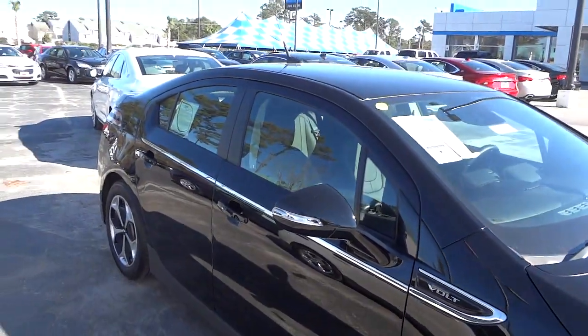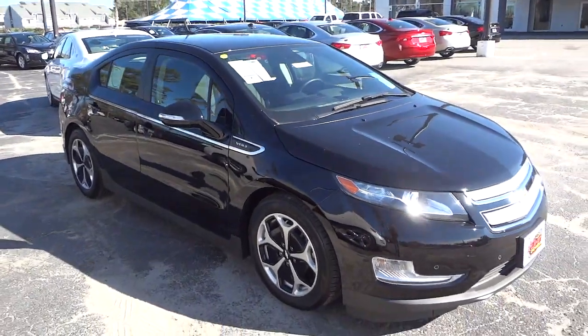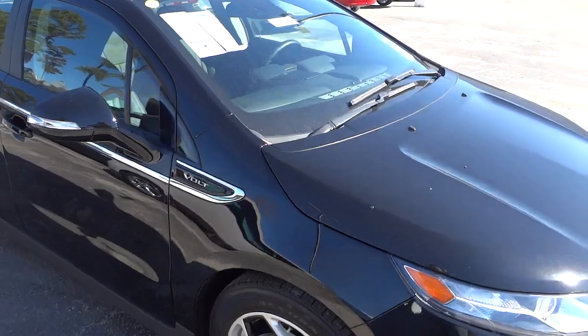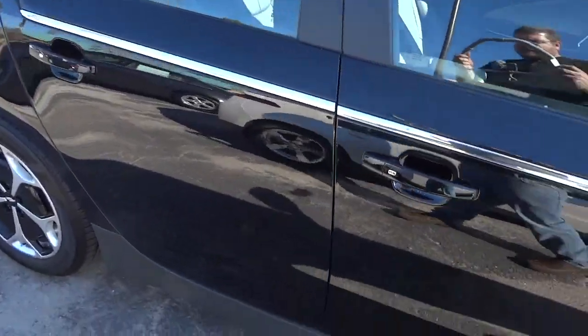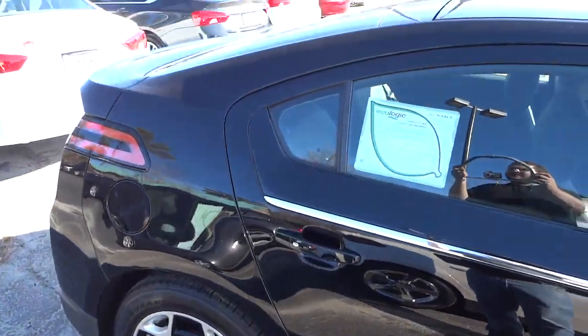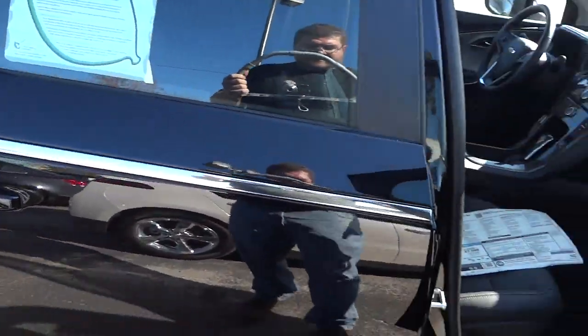Let me see what it looks like on this side — I know sometimes I get too close and you can't see the whole vehicle. This one's got a little bit of a layer of dust on it because it's that time of year, kind of windy and dusty. Especially on a black car you can see that layer of dust, but that's not a big deal.